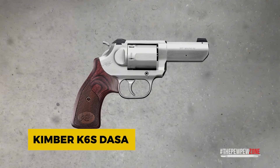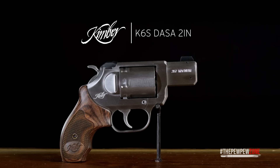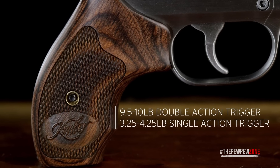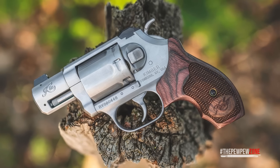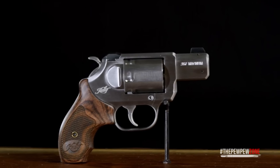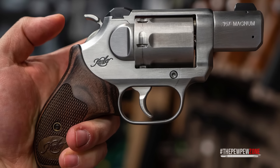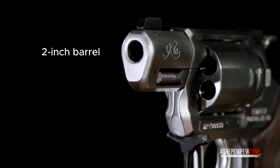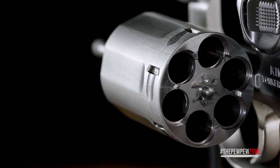The Kimber K6S DASA is a sleek revolver combining classic style with modern performance. Chambered in 357 Magnum, it offers both double and single action operation — smooth double action for quick shots and a crisp single action for precise control. Its all stainless steel construction paired with a smooth ergonomic grip gives it a comfortable, balanced feel without being too bulky. The two-inch barrel keeps it compact, and with six rounds in the cylinder, you get more firepower than most compact revolvers.